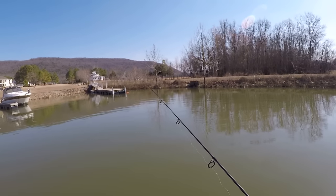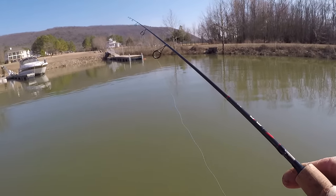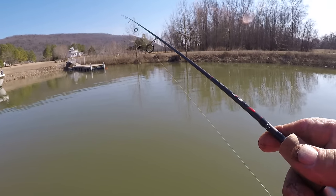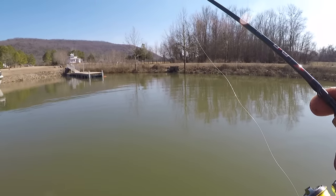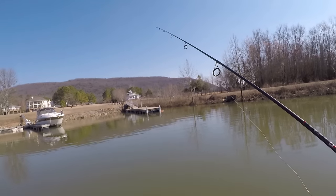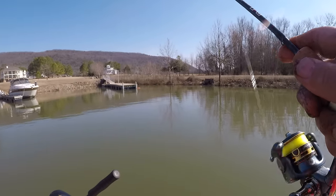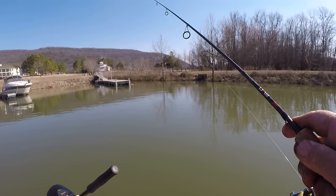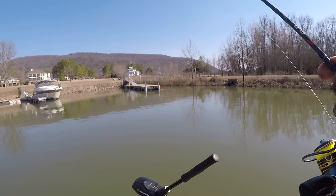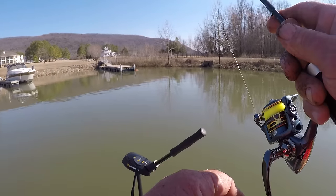A lot of people have asked me: are these pre-spawn shellcracker and bluegill? Well, not really. What happened is a week ago when this water got high and muddy, these fish just came up in here — and they'll do that. There's just a lot of fish still left in here.